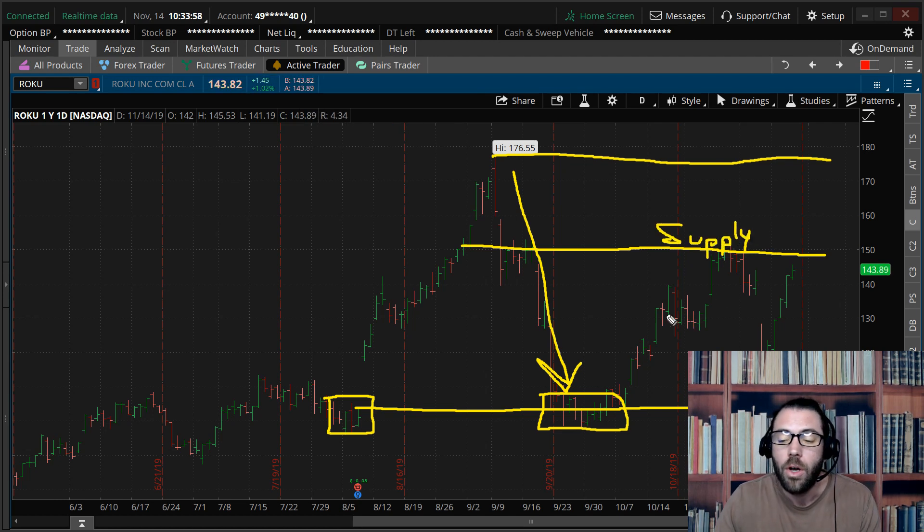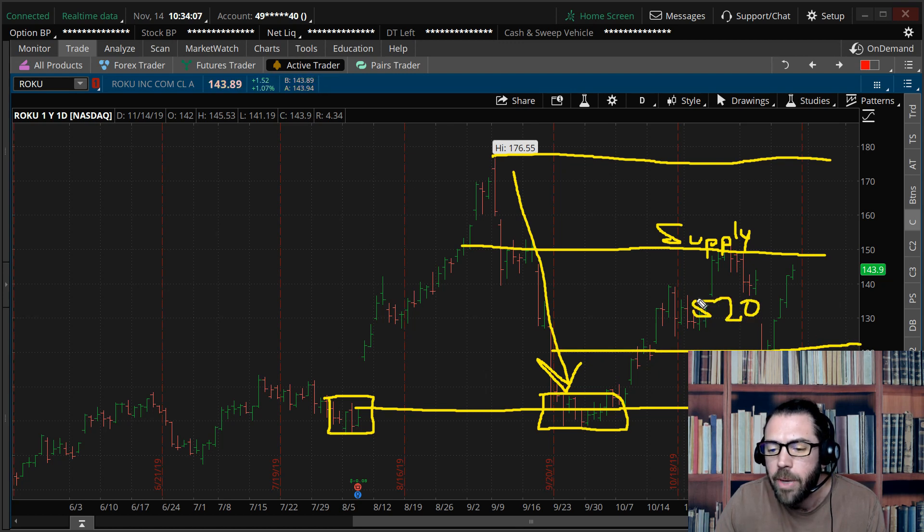So what happened on Roku? Roku traded not back down to $105.00 after an earnings miss, but to $120.00. $120.00 was the $20.00 market makers expected to move on earnings. These market makers win a high majority of the time, somewhere around the 97th percentile. They won on Roku — the stock fell $20.00 right to their expected move, and here it is, right back up to $144.00 and above. It filled the gap on earnings in 5 days.